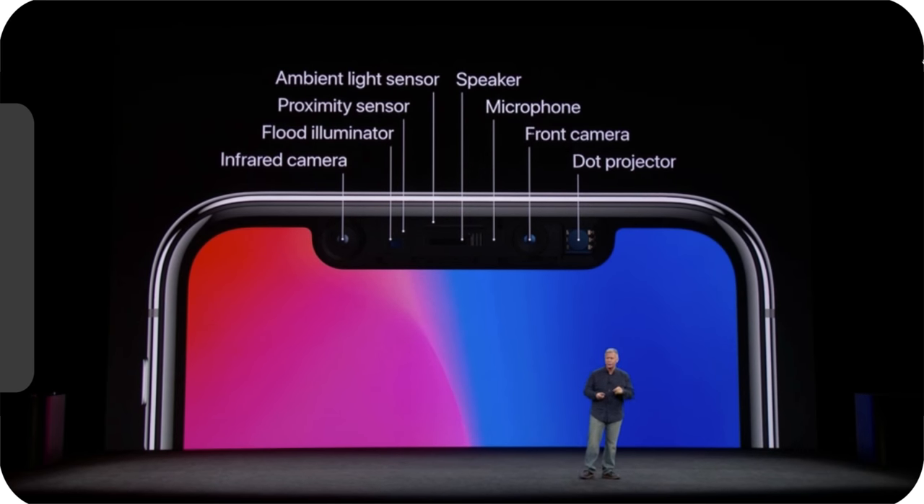Going to want to take advantage of the deeper pixels. There's also the proximity sensor, the ambient light sensor, the speaker and microphone, all packed into this. Watching you, watching a video.